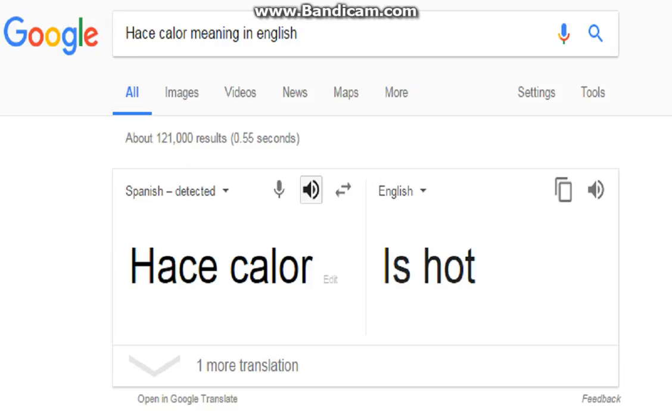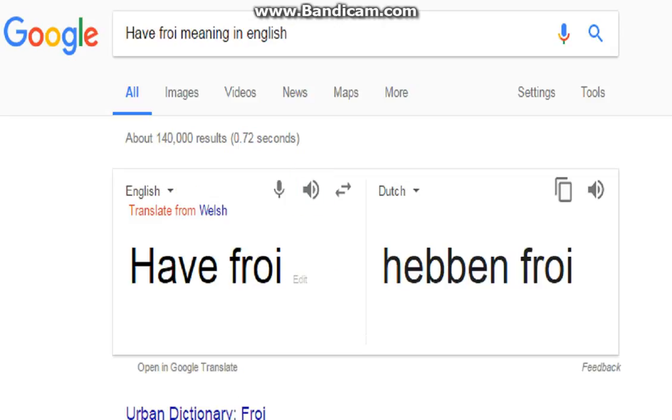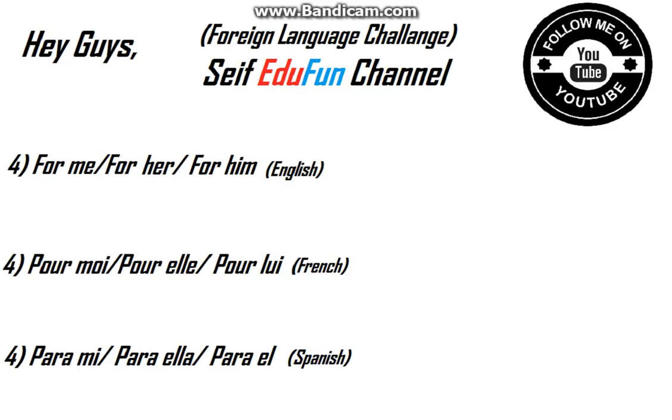We divide it into two pieces: 'hace calor' and 'hace frío'. Let's hear the first part — 'hace calor'. Yes, so it's 'hace calor'. Now the second part: 'hace frío'. Let's hear it — 'hace frío'. It's 'hace frío'. Okay, let's see the fourth word.